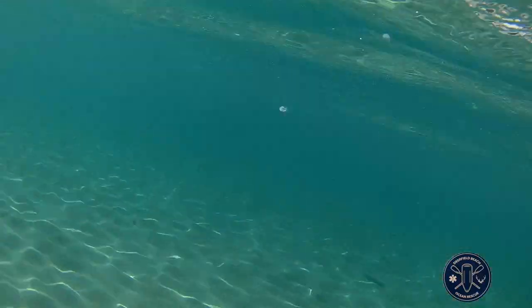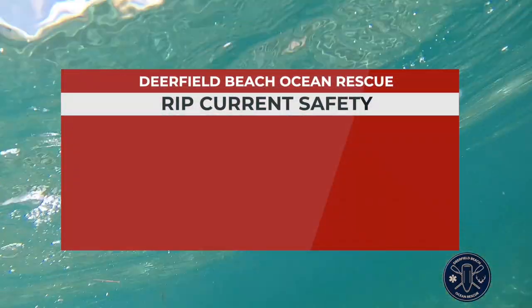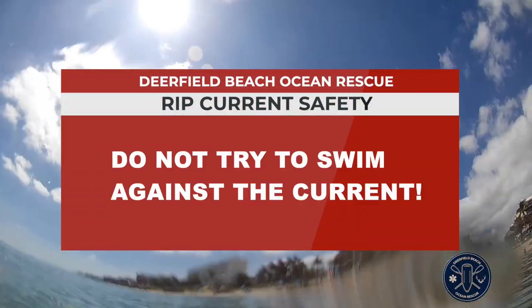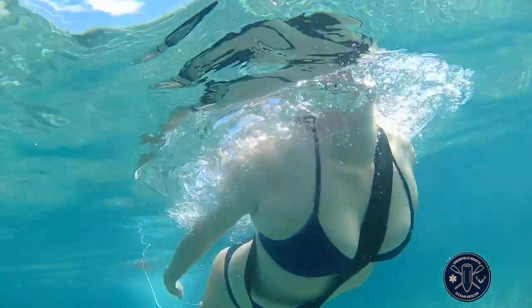Most importantly, if you are in the water and feel yourself being pulled away from the beach by a rip current, do not try to swim against the current. Rip currents can pull up to eight feet per second and even some of the strongest Olympic swimmers cannot out swim those currents.